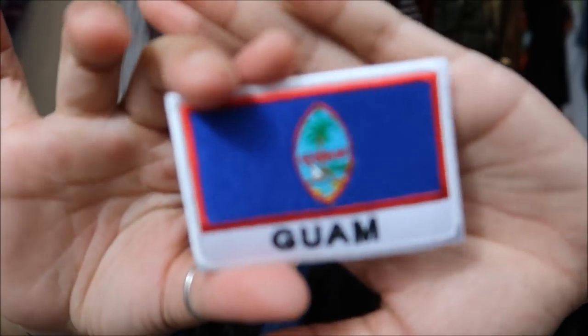This is a Guam patch that I bought. If you guys don't know, I was born in Guam — a little tiny island, Timon, Guam to be specific. I decided when I went on my trips that I wanted to get patches, so I was like, I'm going to get a Guam patch because that's where I'm from.